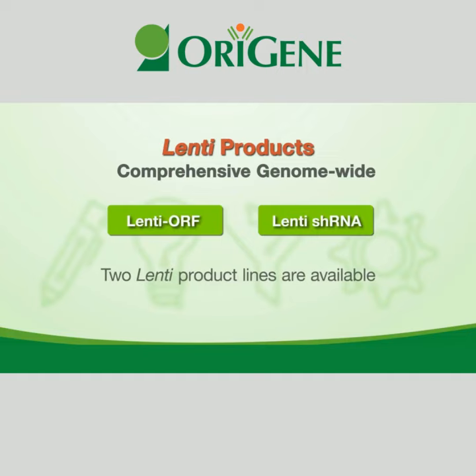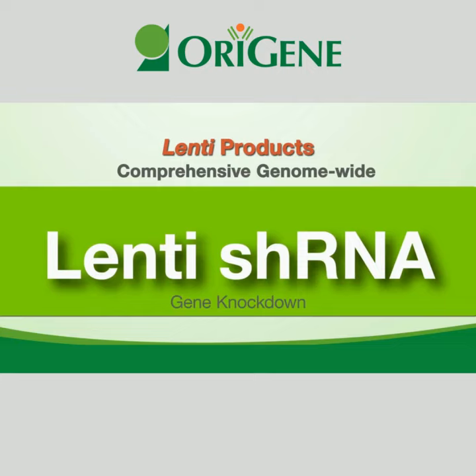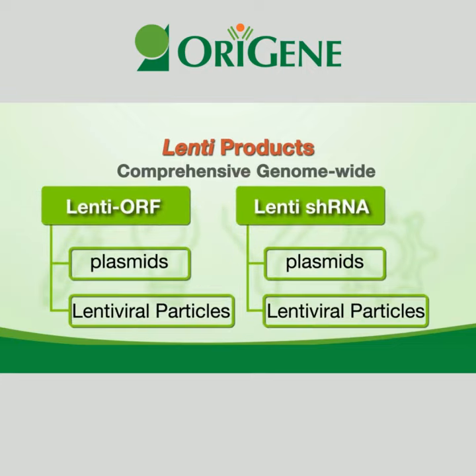Two Lenti product lines are available: Lenti-ORF for gene overexpression, or Lenti-shRNA for gene knockdown. For each lentiviral product, there are two options: one, lentiviral plasmids; two, lentiviral particles.